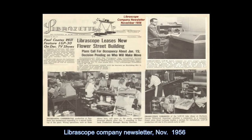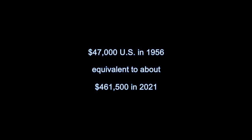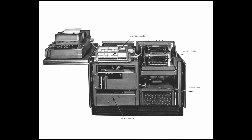The LGP-30 was first manufactured in 1956 with a retail price of about $47,000. It was sold and serviced by the Royal Precision Electronic Computer Company, a joint venture with the Royal McBee Division of the Royal Typewriter Company.